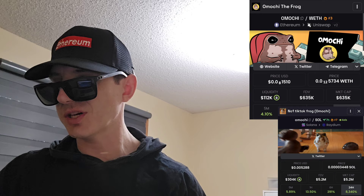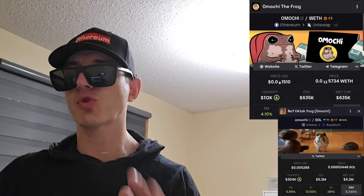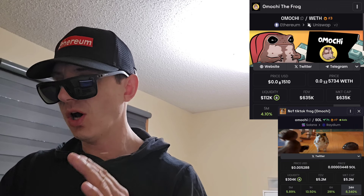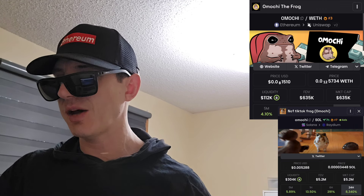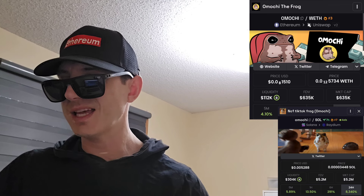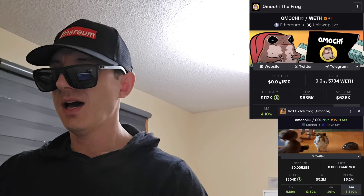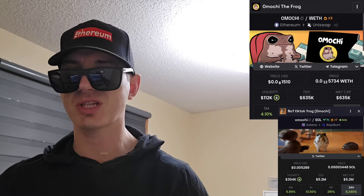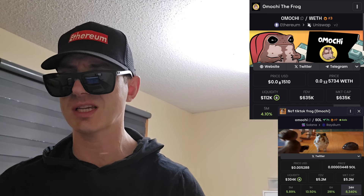This token is on two different chains — it's not cross-chain, there's just two different tokens. One of them is an older one on the Ethereum blockchain and that one is trending number three right now. And then there is a new token, Emochi the frog token on the Solana blockchain, and that one was just announced as getting a brand new central exchange listing.